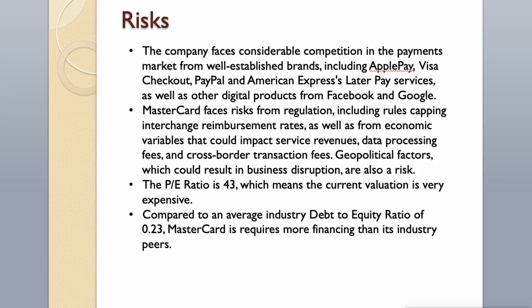Risks: The company faces considerable competition in the payments market from well-established brands including Apple Pay, Visa Checkout, PayPal, American Express's later pay services, as well as digital products from Facebook and Google. Mastercard also faces risks from regulation, including rules capping interchange reimbursement rates, as well as economic variables that could impact service revenues, data processing fees, and cross-border transaction fees. Geopolitical factors that could result in business disruption are also a risk. The P/E ratio of 43 means the current valuation is very expensive, and Mastercard requires more financing than its industry peers compared to the average industry debt-to-equity ratio of 0.23.